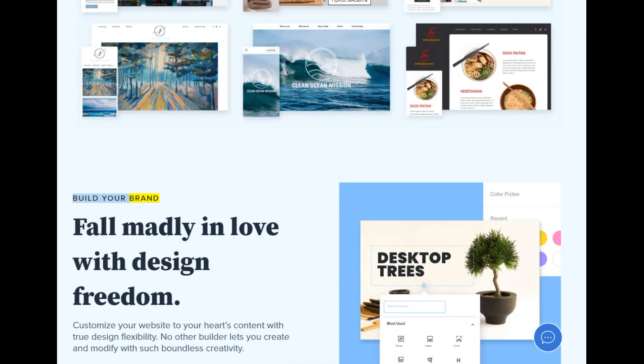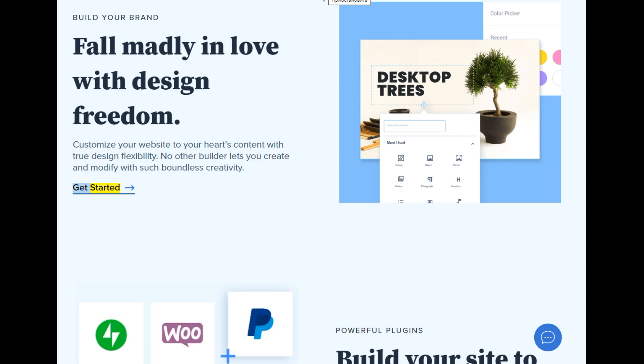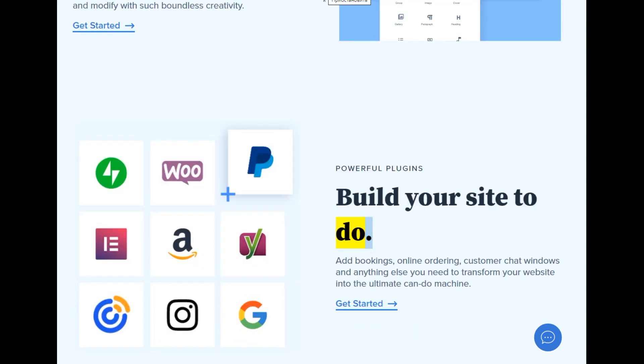Build your brand — fall madly in love with design freedom. Customize your website to your heart's content with true design flexibility. No other builder lets you create and modify with such boundless creativity. Powerful plugins: build your site to do more — add bookings, online ordering, customer chat windows, and anything else you need to transform your website into the ultimate can-do machine.